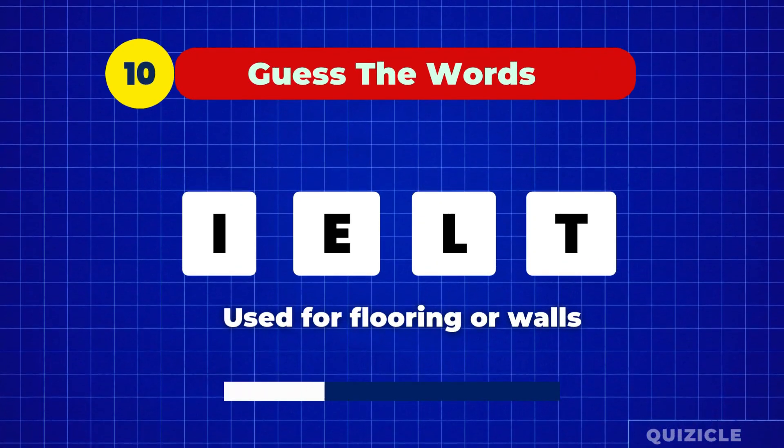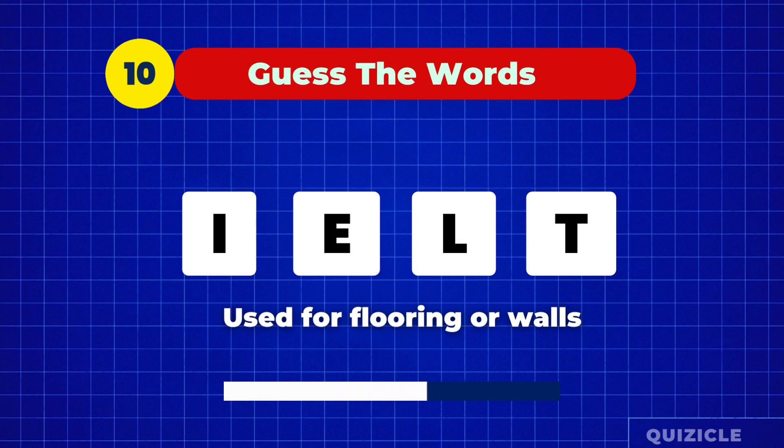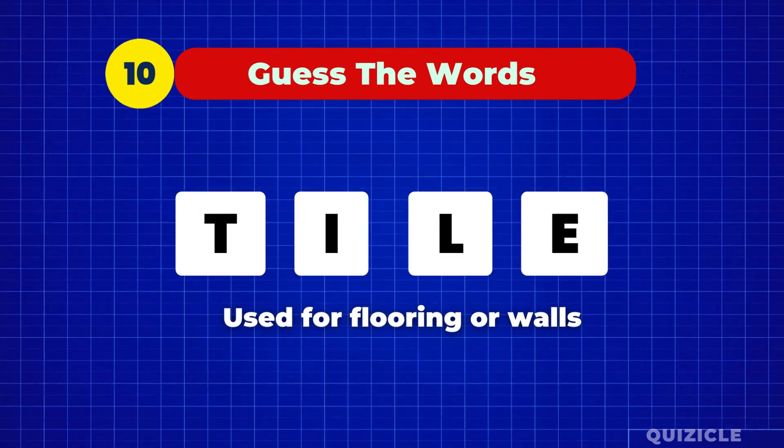This thing is used for flooring or walls. Tile.